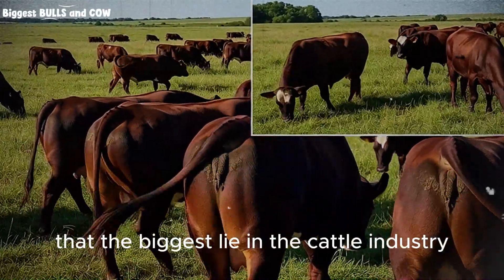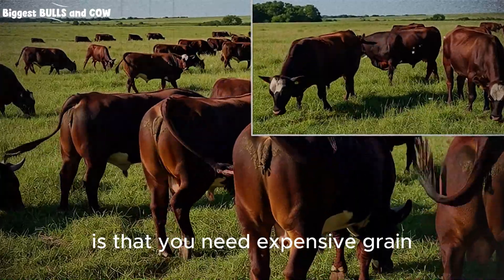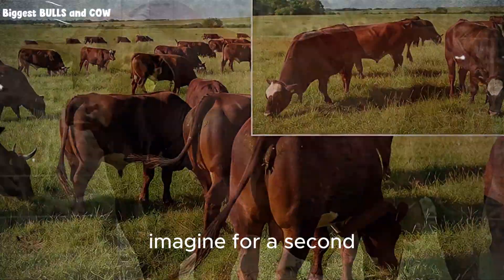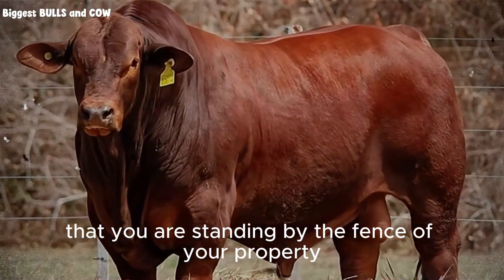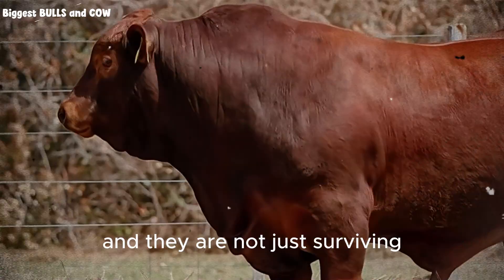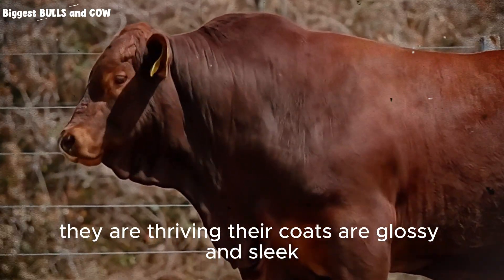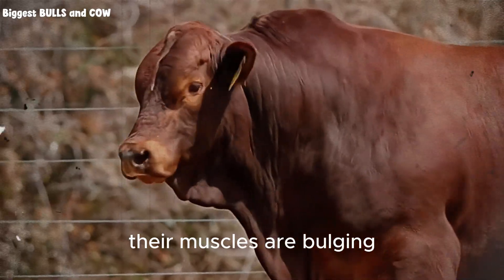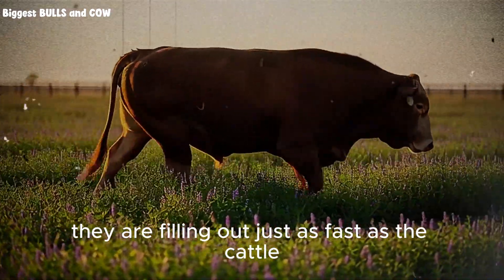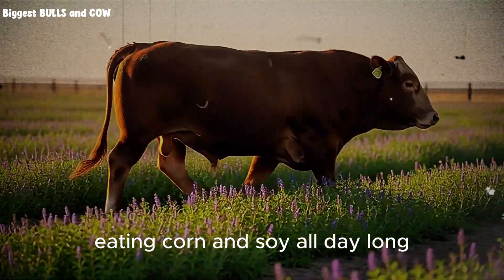What if I told you that the biggest lie in the cattle industry is that you need expensive grain and massive machinery to fatten a steer? Imagine for a second that you are standing by the fence of your property. You are looking at your animals, and they are not just surviving, they are thriving. Their coats are glossy and sleek, their muscles are bulging, and when you look at their rumps, they are filling out just as fast as the cattle standing in a commercial feedlot eating corn and soy all day long.